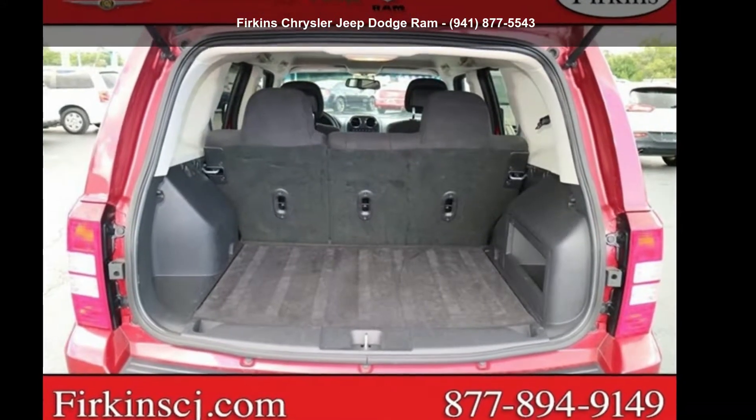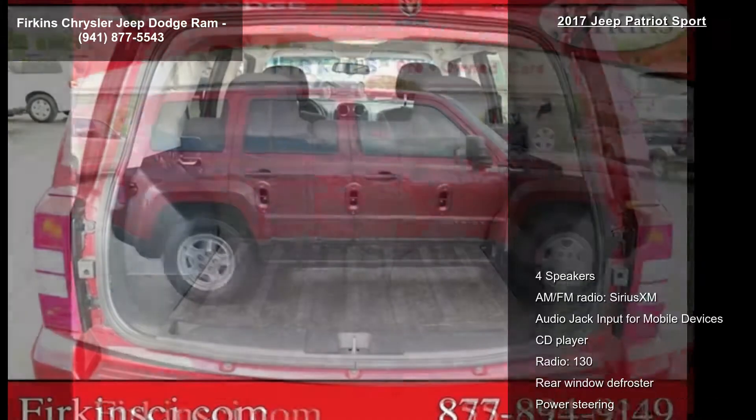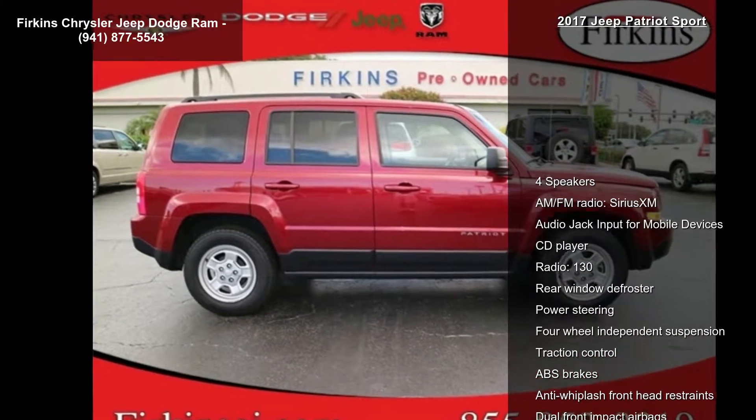Check out this 2017 Jeep Patriot Sport. If you are looking for a first-rate auto, this one could be yours today.